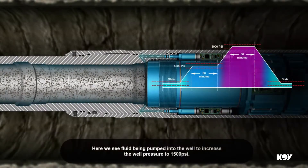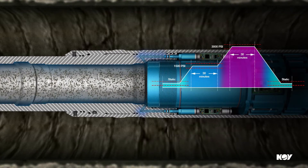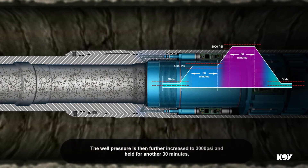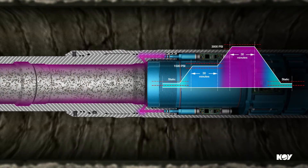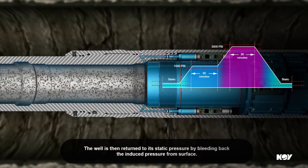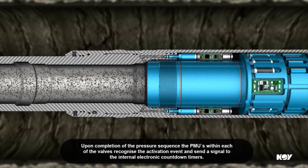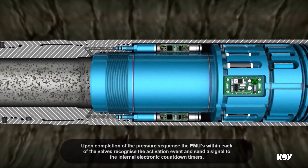Here we see fluid being pumped into the well to increase the well pressure to 1500 PSI. Having reached a level of 1500 PSI, the pressure is then held for 30 minutes. The well pressure is then further increased to 3000 PSI and held for a further 30 minutes. The well is then returned to its static pressure by bleeding back the induced pressure from surface. Upon completion of the pressure sequence, the PMUs within each of the valves recognise the activation event and send a signal to the internal electronic countdown timers.